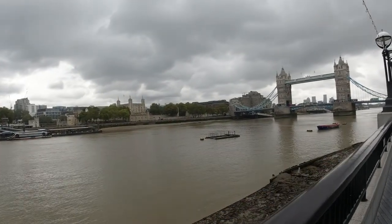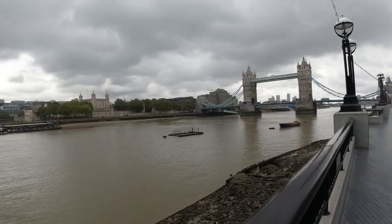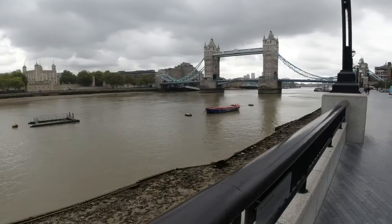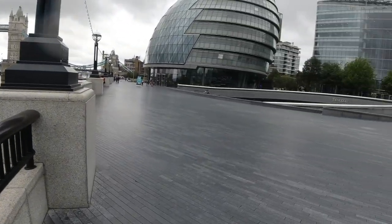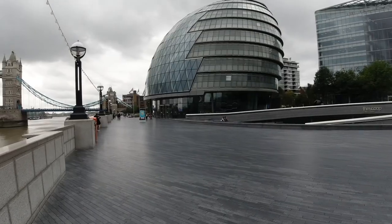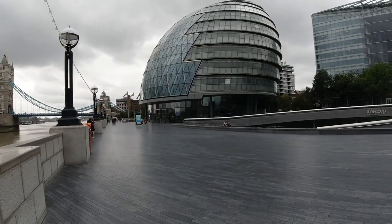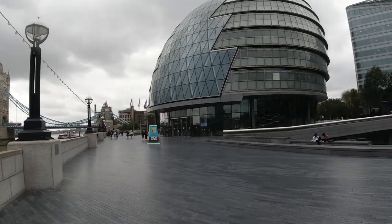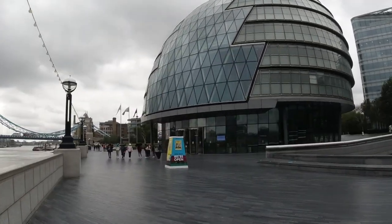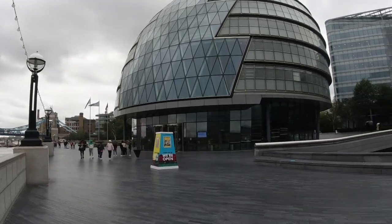Lovely shot there, isn't it? Of the buses going over Tower Bridge. And then behind me, this building here — City Hall. So this is where the London City Government is run from. It was really cutting edge when it was opened, looking a little bit tired now, but there you go. Lots of restaurants around here too.